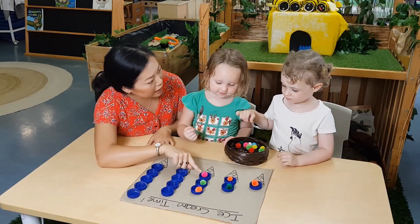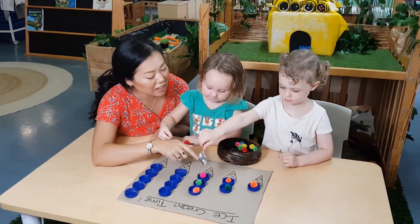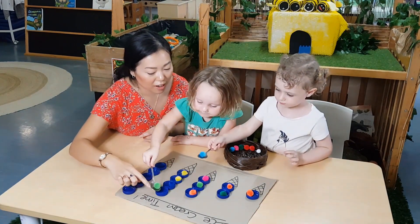How many do we have here? Can you count with me? One, two, three. One, two, three, four.